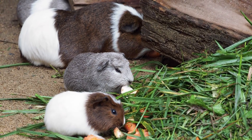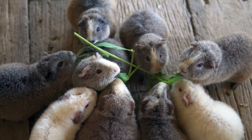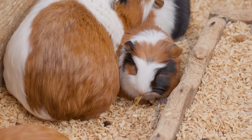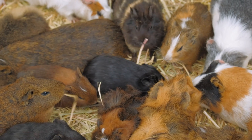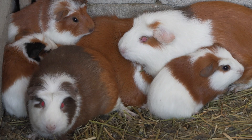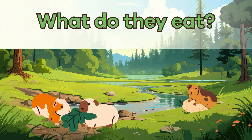The mother provides milk for her pups, but the babies can also start eating solid food within a few days. Guinea pig mothers are very protective, and the whole herd helps keep the pups safe. The young pups stay with their family and learn how to find food and avoid danger by watching older guinea pigs.